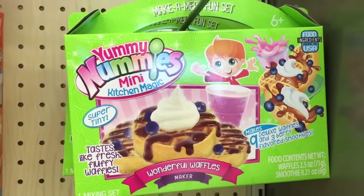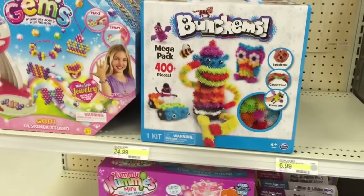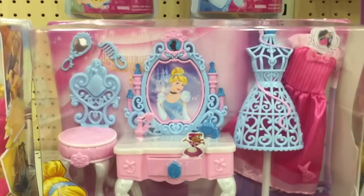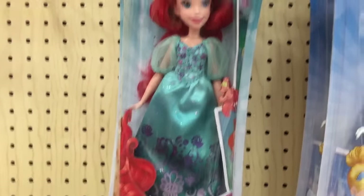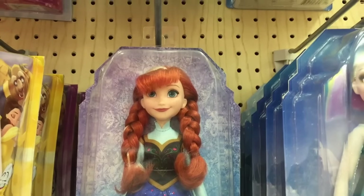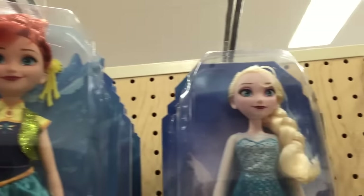And they also have Doc McStuffins. Lots of Yummy Nummies — look at this one that looks like an awesome breakfast, Wonderful Waffles, that one looks really good. Disney Princess playsets — these are the Hasbro ones, how pretty is that vanity? That is so cute. And now this time they also have Ariel — in our other toy hunt they didn't have her, and now they have her, she's so pretty. And there's the other ones — here is Anna and Elsa, they look so pretty.